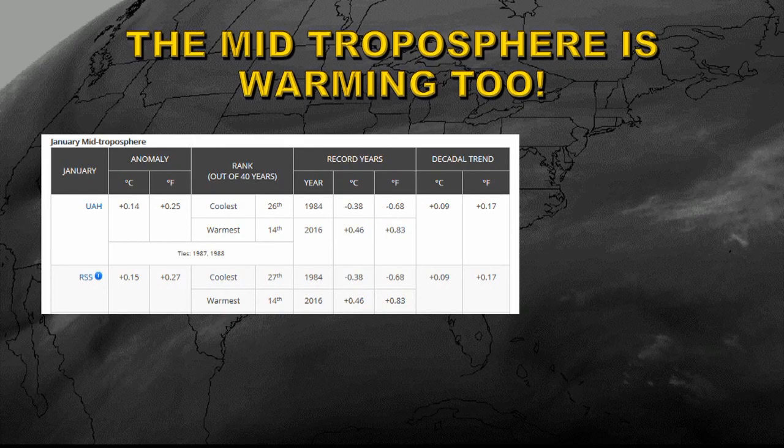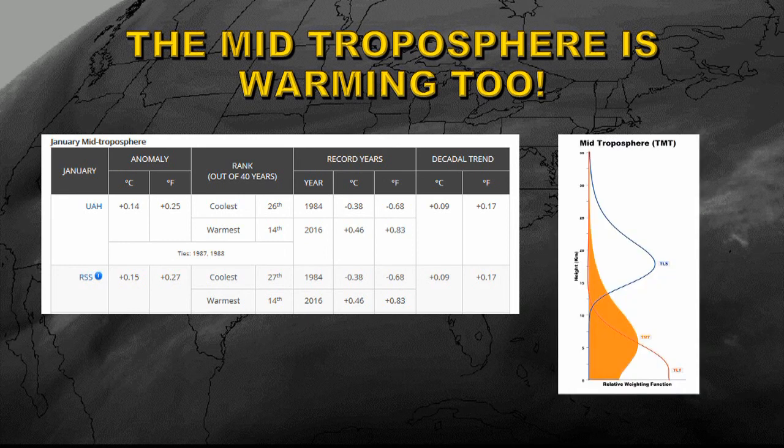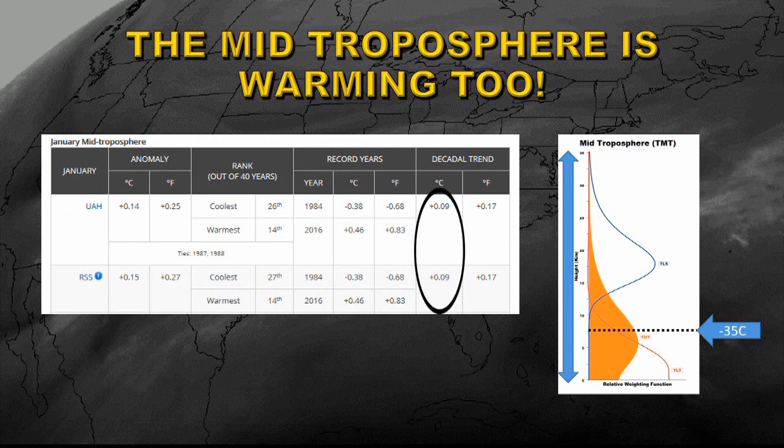Now let's have a look at the mid troposphere — very much the same setup as before, except the instruments here measure from just above the Earth's surface up to about 35 kilometers. With this weighting function shown in orange, the mean altitude they are measuring temperature at is about 8 kilometers, where the temperature is about minus 35 degrees centigrade — a full 60 degrees centigrade cooler than surface temperatures. But surprisingly, they're still seeing a warming trend even there, both groups consistently at about 0.09 degrees centigrade per decade. So at the surface we see a fairly large increase, just above that a somewhat smaller increase, and in the mid troposphere a yet smaller increase — but all three layers of the atmosphere are showing a distinct warming trend.